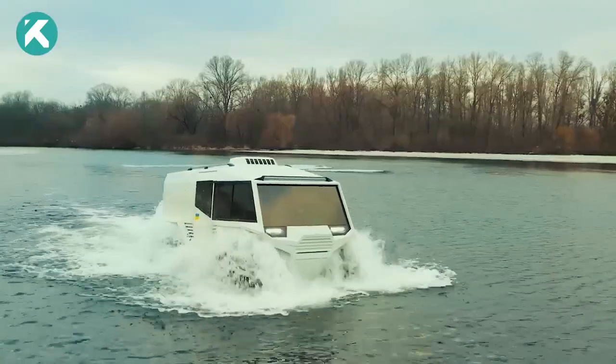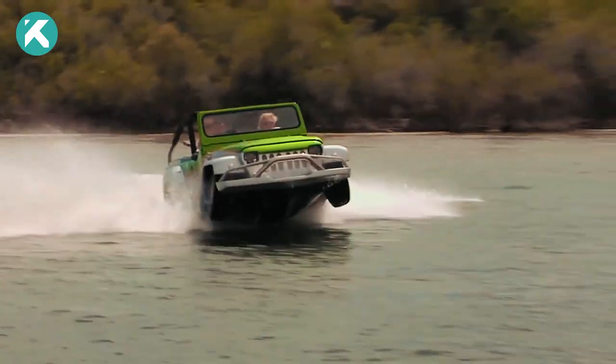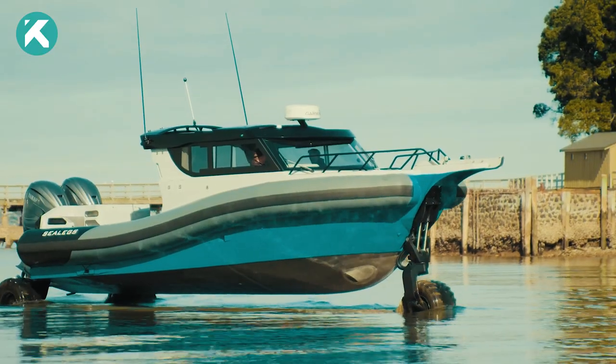Welcome back to our channel. Get ready for an action-packed journey as we dive deep into the world of innovative amphibious transportation.